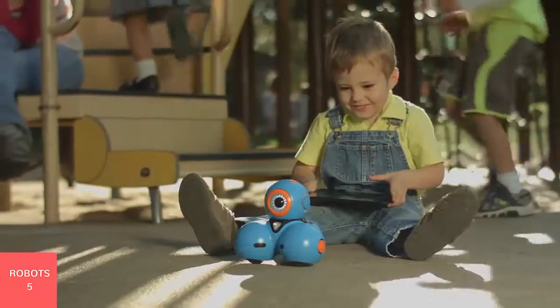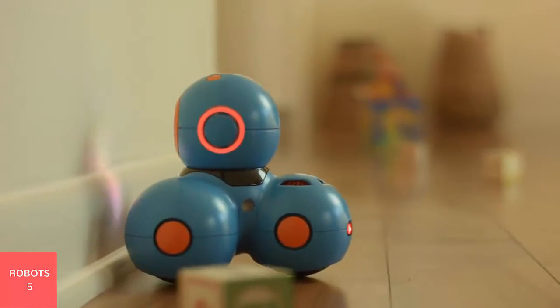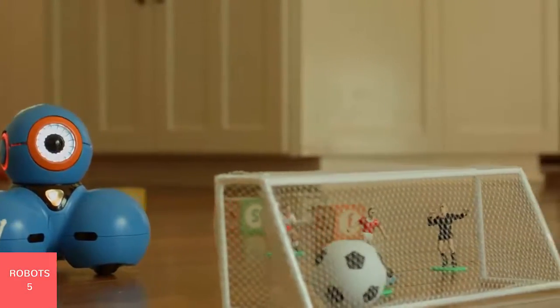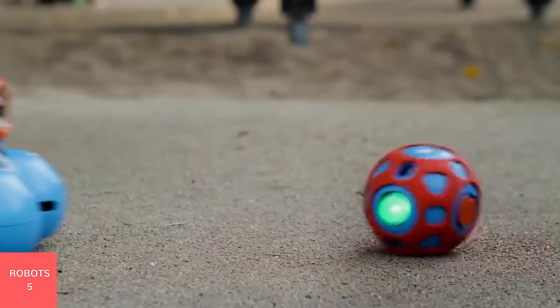Meet Dash. Dash can be programmed to do an unlimited number of things — from basic movement, to object detection, to complex sequences of instructions. And this is Dot. Dot can detect when it is being moved, allowing children to invoke characters.